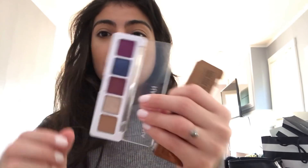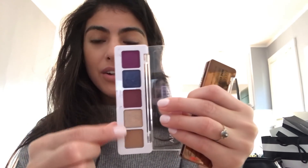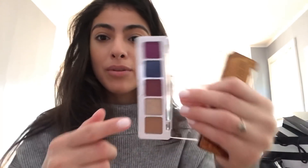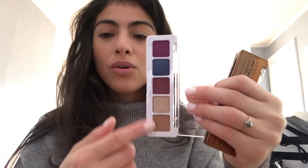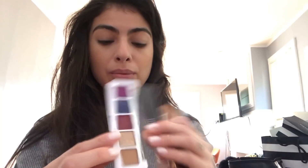Then I got the Natasha Denona mini palettes. I had bought everything I just showed you the first go-around, including these two, and I loved them. I'm not so crazy about one color but I love the other, and they're nice — but I mean, everybody kind of has a gold and a neutral. The thing I love about her formulas is that most of her shimmer and metallic shades are unlike anything I've tried, and I'm not even really into eyeshadow.